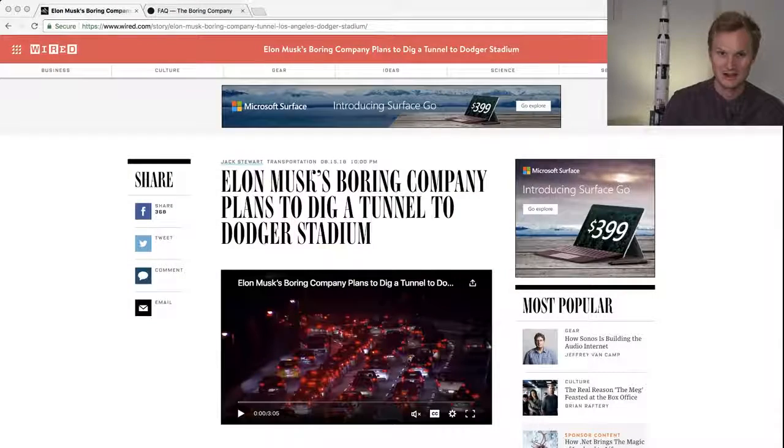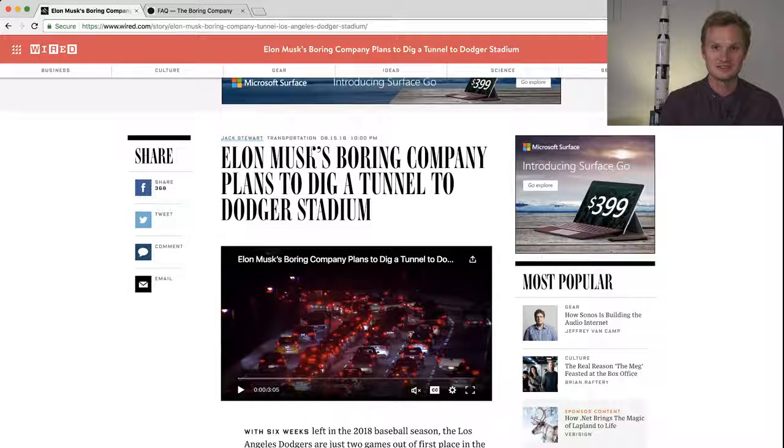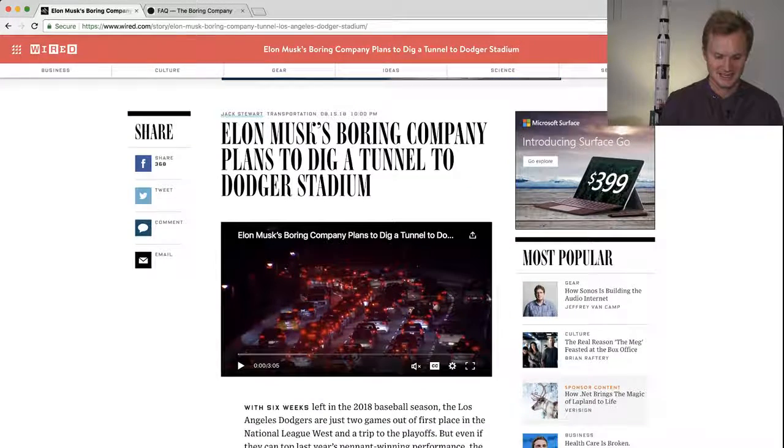Hello and welcome to In the Hyperloop. My name is Blake. Today we're talking about The Boring Company and some brand new information that's just come out. I first saw this from Wired, and it turns out The Boring Company is planning to dig a tunnel to Dodger Stadium in Los Angeles.